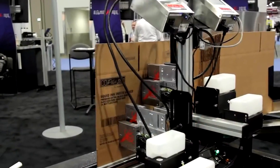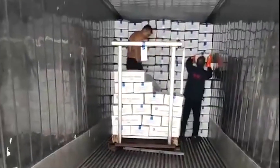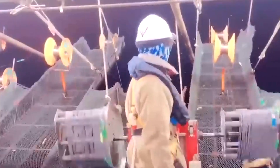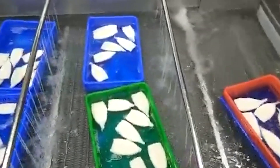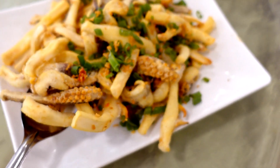After freezing, the packages are boxed, labeled, and stacked onto pallets. Warehouse teams prepare each pallet for distribution — whether destined for domestic buyers or overseas shipping, from restaurants to grocery stores. What began as a silent presence in the deep ocean has become a carefully handled product shaped by skilled hands and a clear sequence of steps. From the darkness of the nighttime harvest to the bright, organized processing floor, every stage is designed to protect quality and freshness — a journey that connects the power of the sea with the daily meals enjoyed around the world.